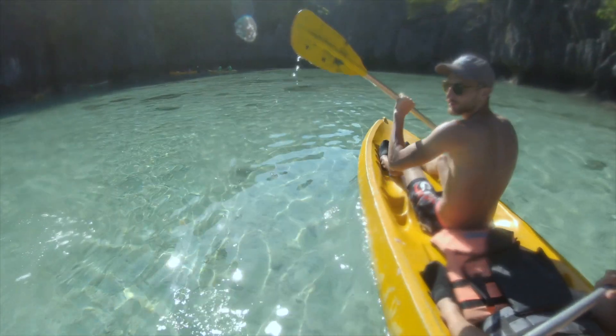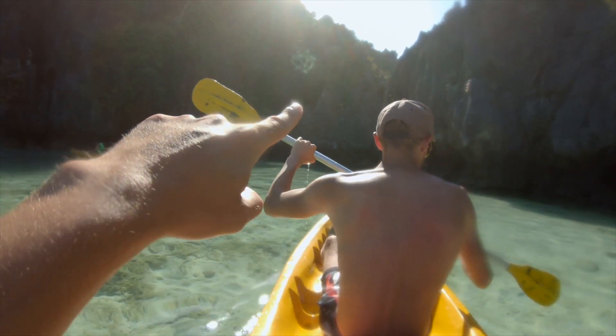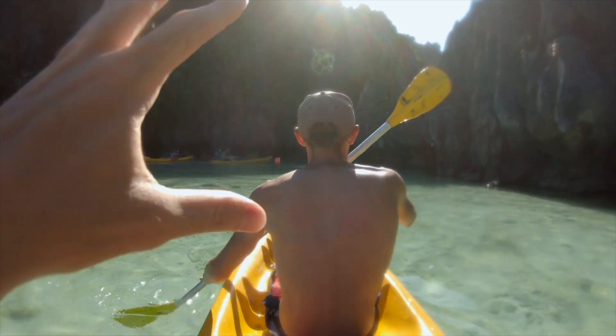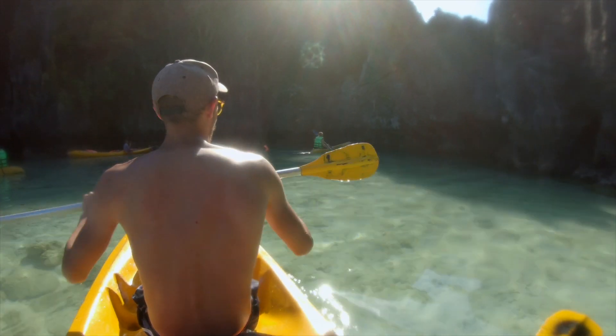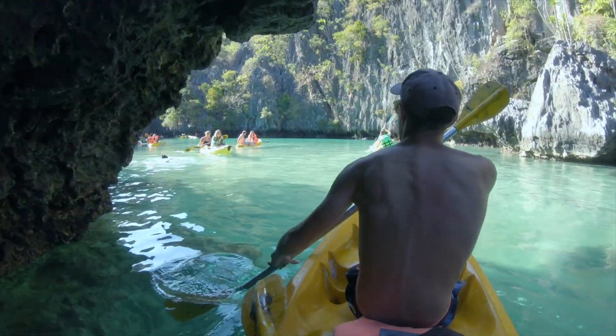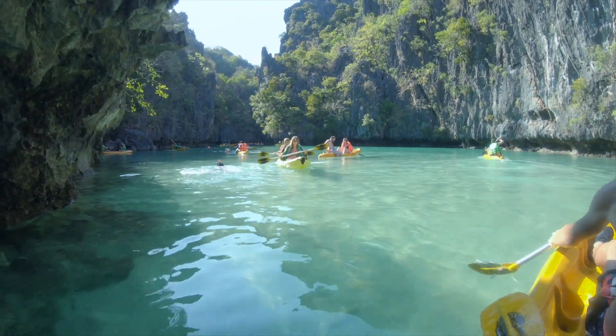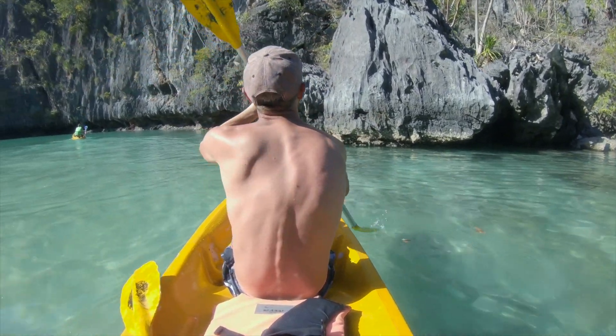We went for a little kayak — so much fun! I'm not doing anything right now, Nathan is doing all the work as usual. This is a small lagoon, and apparently once we get to that area over there it should open into a hidden lagoon. It's meant to be really narrow. Oh wow — look at this! Absolutely stunning — look at the color of that water!